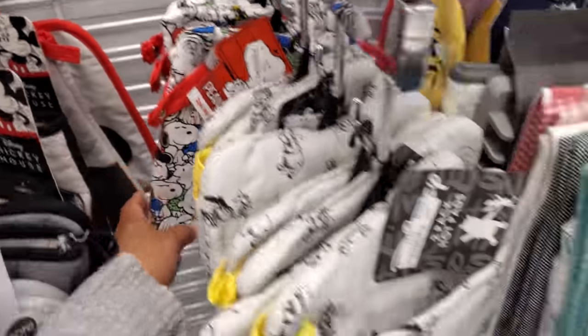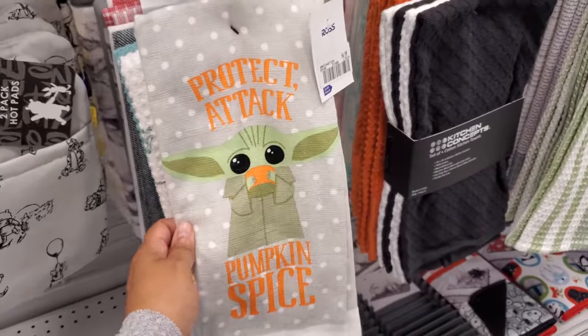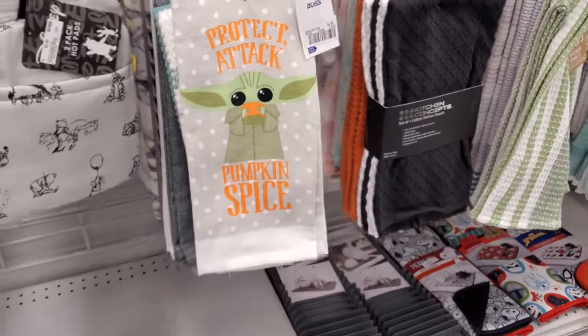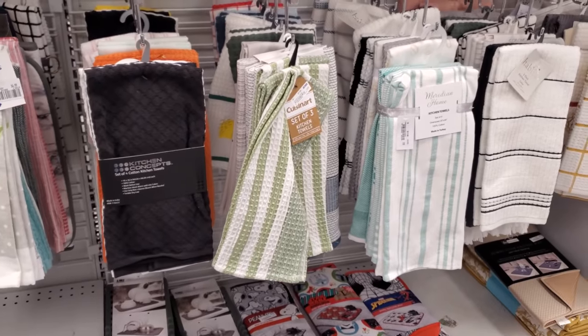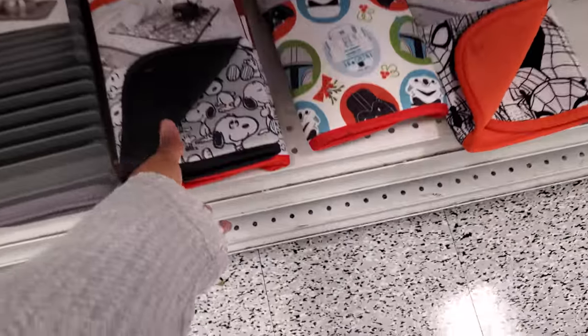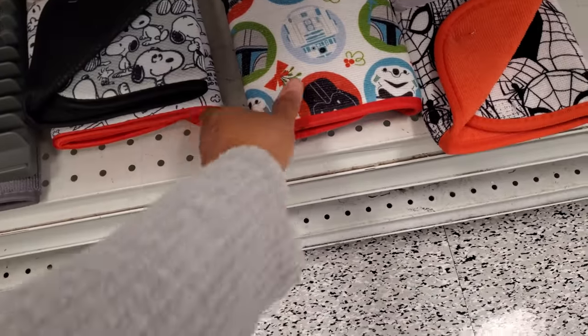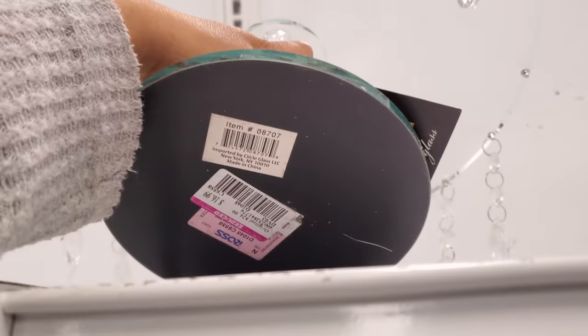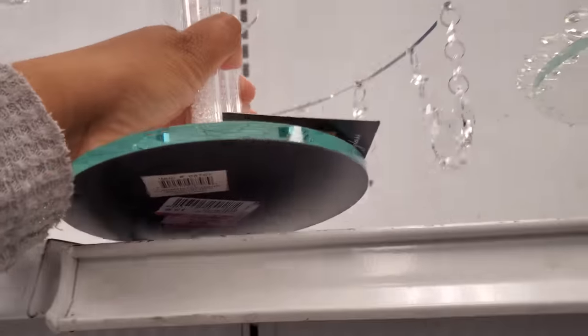I'm not sure if you've seen this Charlie Brown one. Protect Attack — Pumpkin Spice. That's $5, that should be on clearance. I think this is leftover, yeah, it's from Christmas. So this one's pink tag, $17 — that might bring it down.